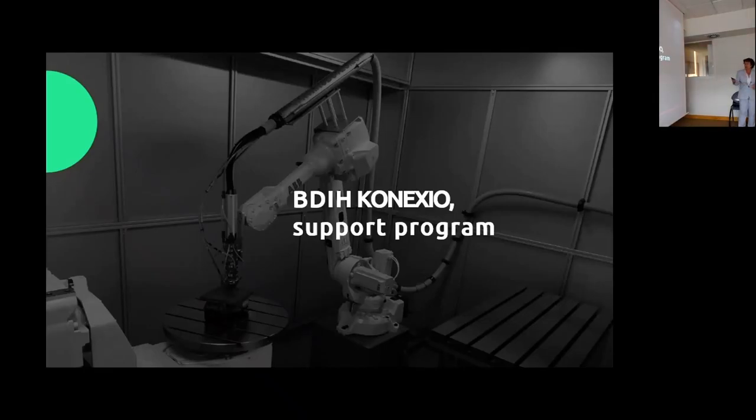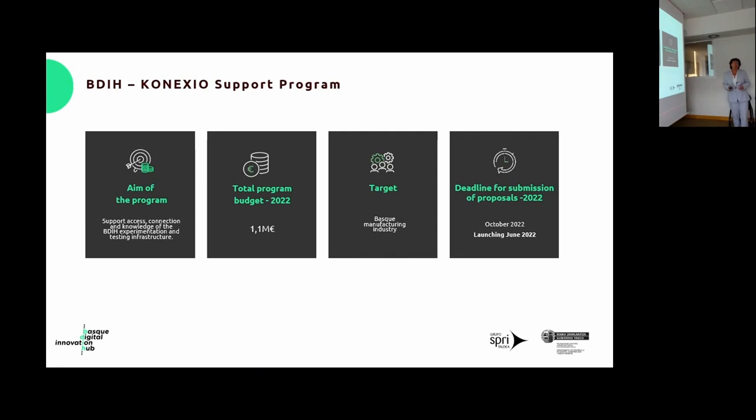Now for the second part: the Basque DH Connection support program. It is financed by SPREE, an entity of the Basque government that promotes Basque industry. The aim of the program is to support access, connection, and knowledge of the Basque Digital Innovation Hub's experimentation and testing infrastructure. The budget for this year is €1,100,000, targeting Basque industrial companies. The call will be published in June and companies can submit proposals until October, though eligible actions can start from January and run through December.